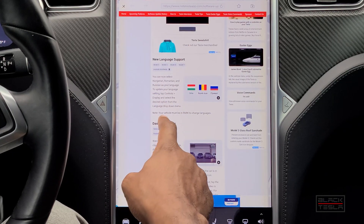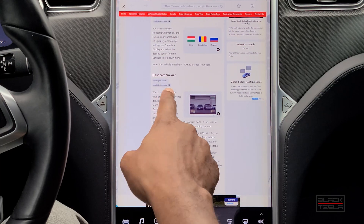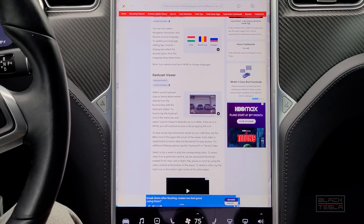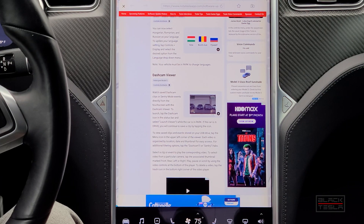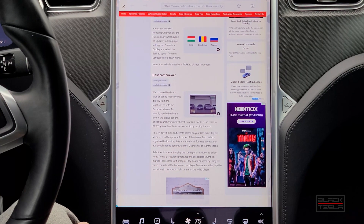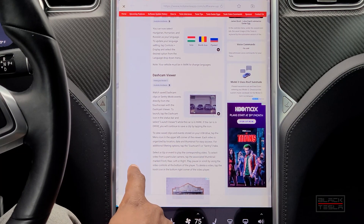Then there's the dash cam viewer — this was only available for the redesigned Model S. The dash cam viewer app was not available at launch for the redesigned Model S. They could record but couldn't actually view the footage in the car. That app is now available for them, so they have access to the dash cam app and can view their recordings. That's pretty cool.